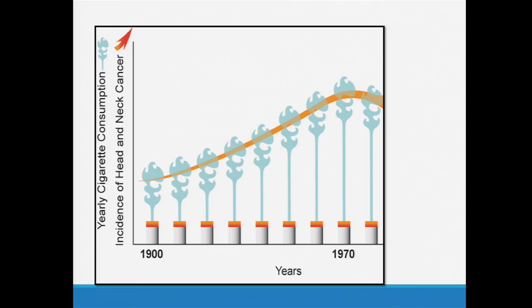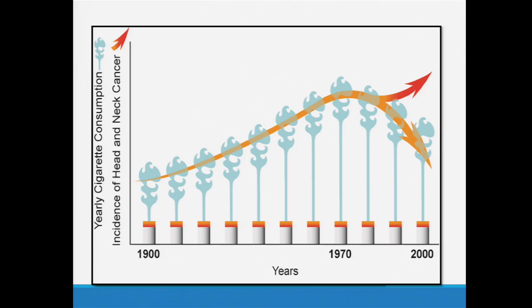A little bit of background on head and neck cancer. For many decades, it totally made sense — the rates of head and neck cancer tracked very nicely with the rates of smoking. But something interesting began happening in the 80s and into the 90s and beyond, where these curves began to split. Head and neck cancer rates were rising again even though smoking was not. And of course, now we know the reason: high-risk types of human papillomavirus are the culprit for this divergence.